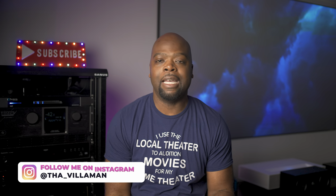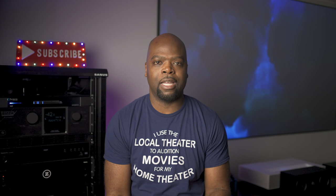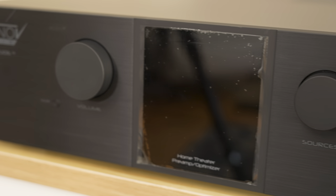Hey guys, it's the Villaman here — home theater enthusiast and lover of all things tech. Today we're not talking about an AV receiver that you might be used to hearing about, but instead a preamp processor, pre-pro, or processor as they are more commonly known. The processor we're talking about specifically is the Trinnov Altitude, which I got from the folks over at Value Electronics.